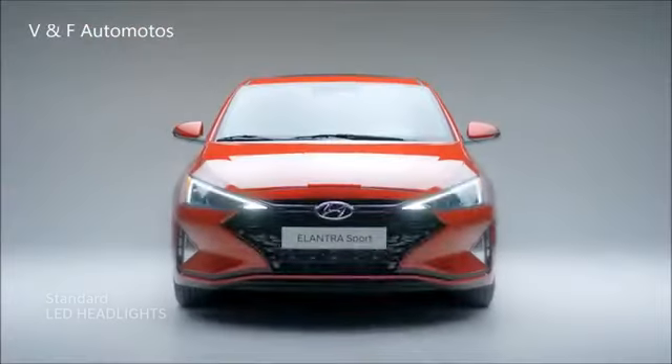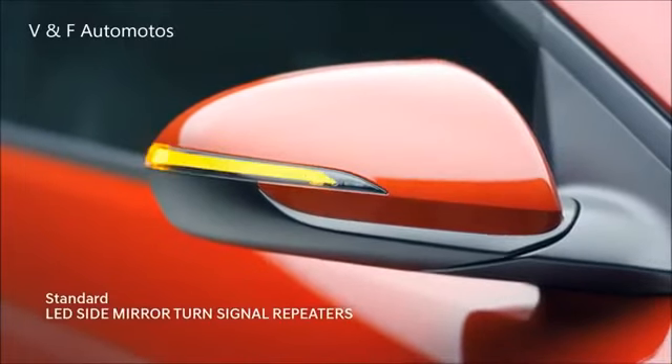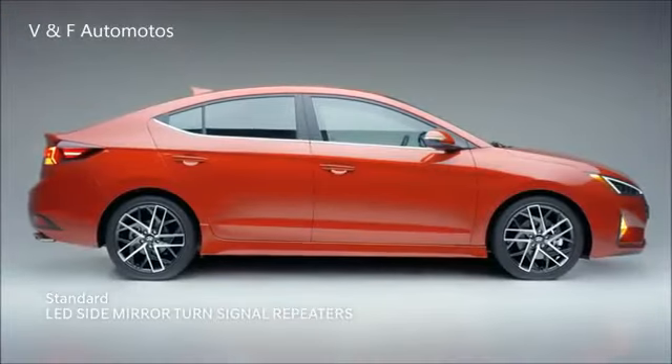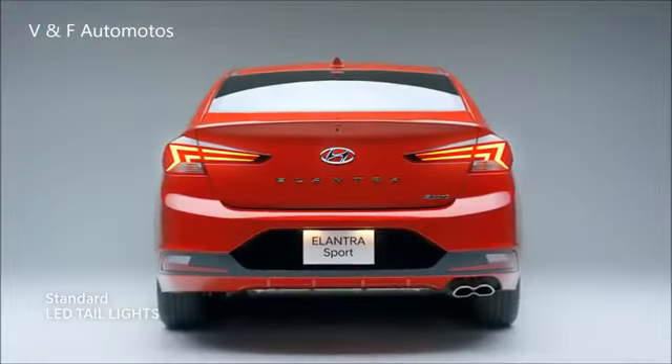LED daytime running lights and headlights illuminate the road ahead, while the LED side mirror indicators clearly notify other drivers of your intention to make a turn. The LED tail lights are another brilliant detail.